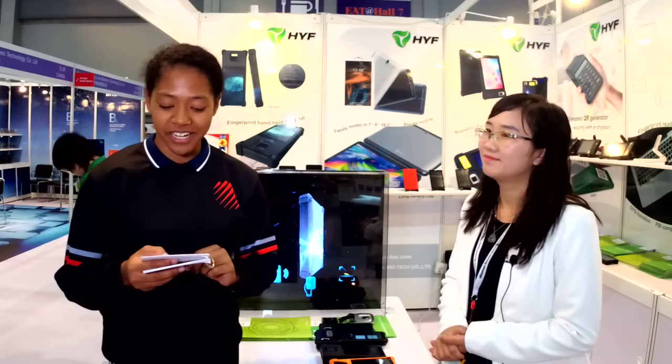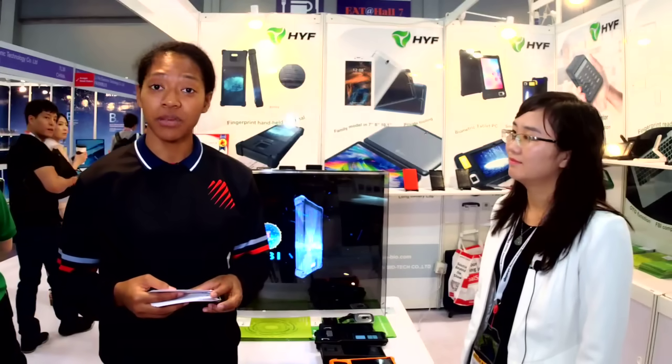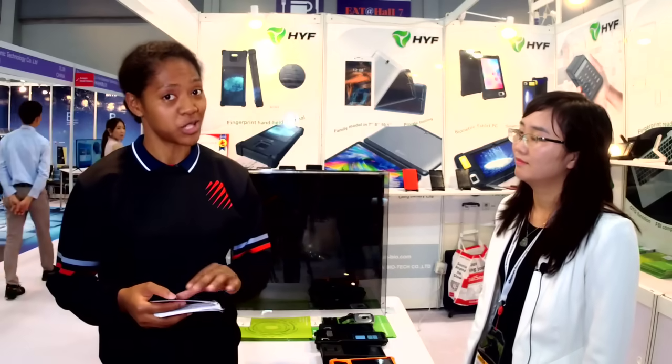For the best sourcing experience, Global Sources Mobile Electronics is the go-to great show. Source the latest innovative smartphones, tablets, wearables, mobile accessories, AR or VR devices, and audio and charging products. Attend Startup Launchpad, the premier sourcing platform for hardware and retail solution startups. The show runs from April 18 to 21 at the Asia World Expo in Hong Kong.